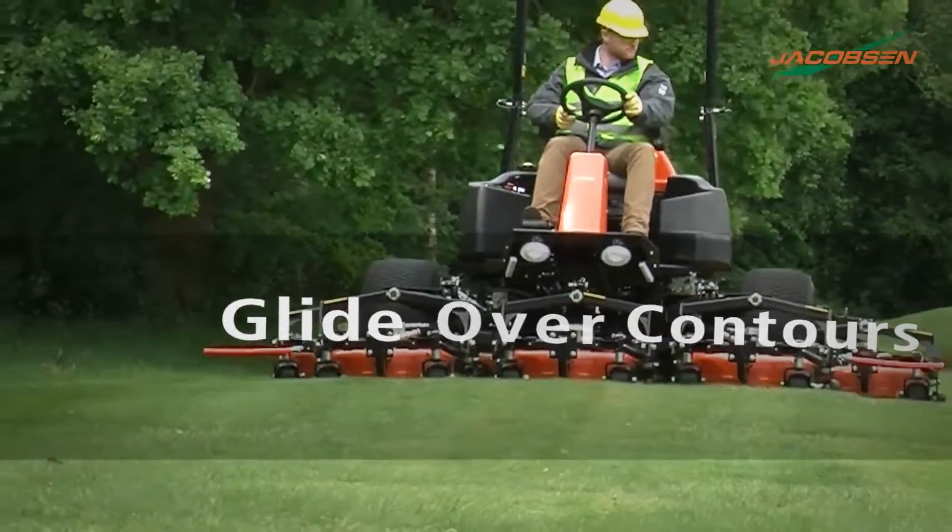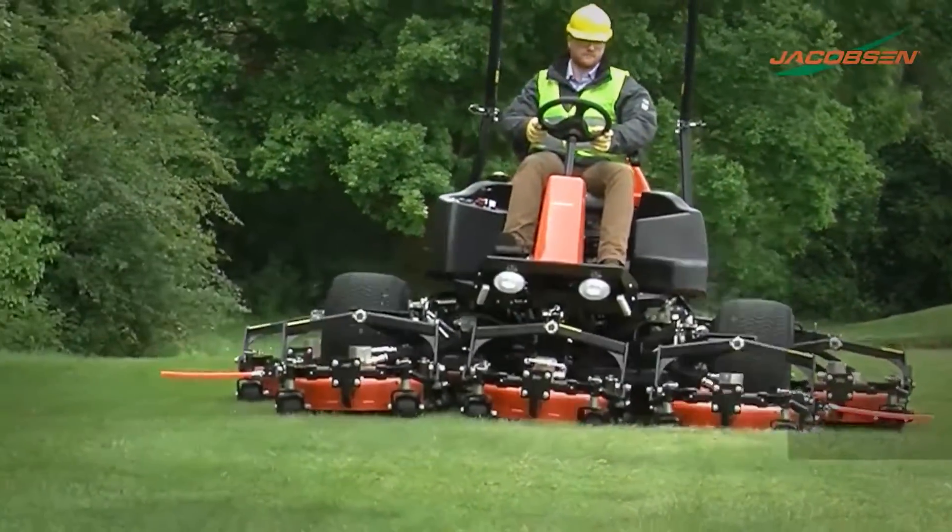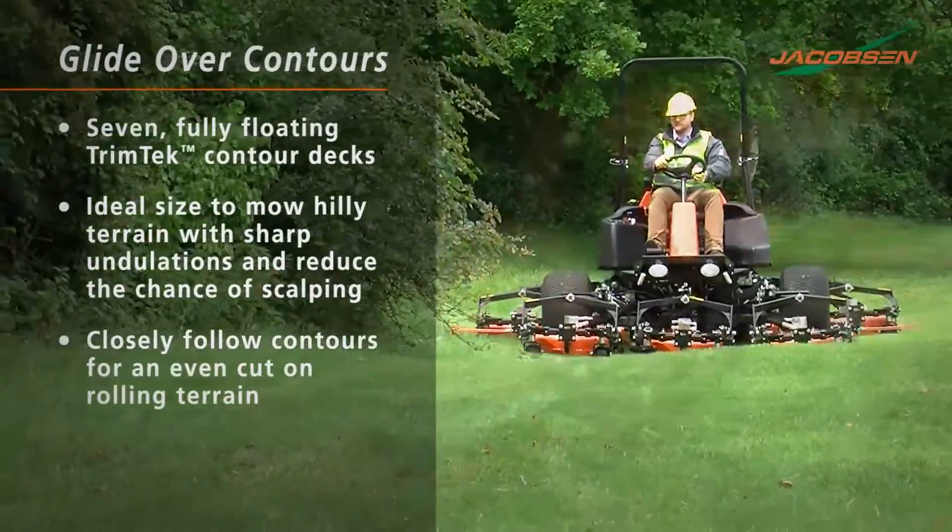Contour cutting has never been easier. Seven fully floating Trimtec decks and weight transfer are the ideal combination of size and control to closely follow uneven terrain.